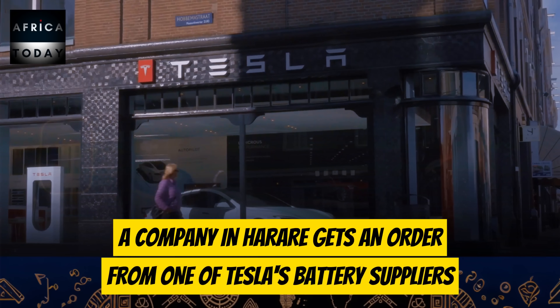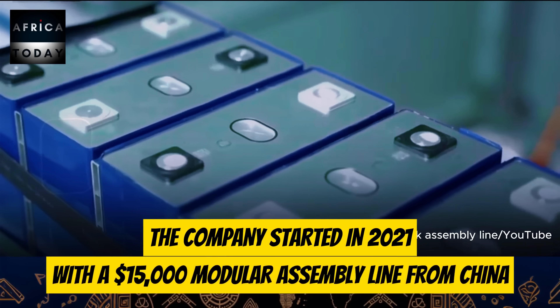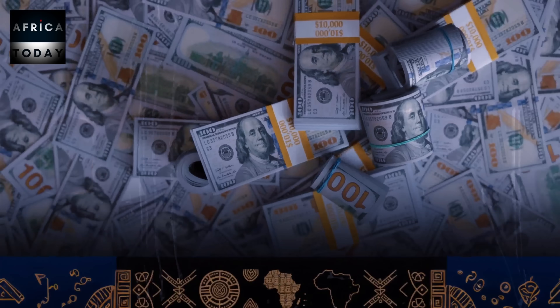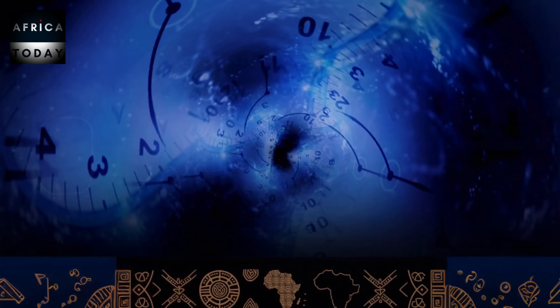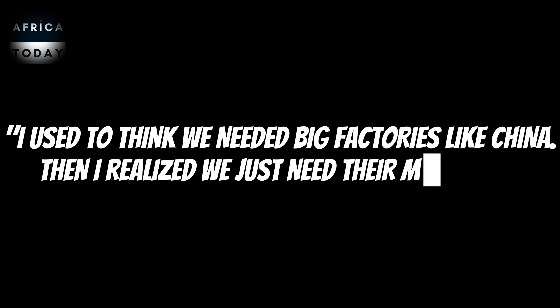Let me start with a story from Zimbabwe that proves this is real. In March 2023, a company in Harare gets an order from one of Tesla's battery suppliers — they want lithium batteries made in Zimbabwe. The company started in 2021 with a $15,000 modular battery assembly line from China. Today, they are producing batteries for solar systems across southern Africa, and the machine paid for itself in just 10 months. The owner told researchers: 'I used to think we needed factories like China. Then I realized we just need their machines.'